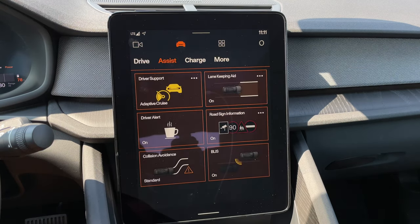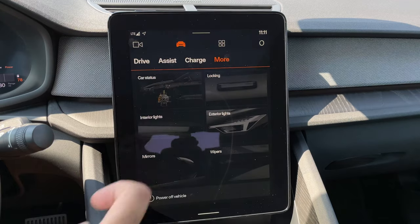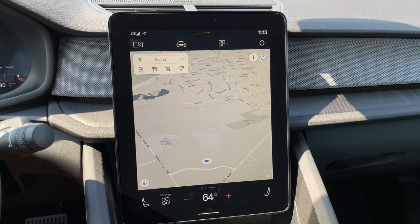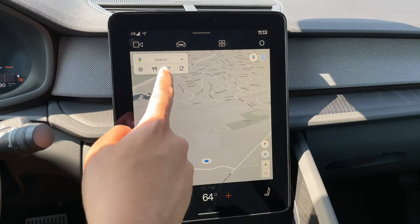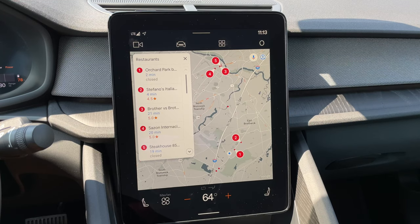Under this car screen, you have a few other pages for your driver assist settings and your charge settings. This screen here is basically your app screen, and that will show you all the apps that you have in your Polestar 2. If you want more, you can just visit the Google App Store and add some more. This whole system is powered by Android, which is going to be the case for all future Volvo and Polestar models. So your navigation is actually Google Maps, and it's very easy and simple to use — just like Google Maps on your phone.